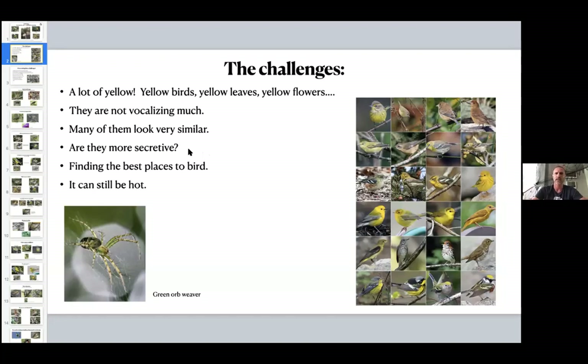People say these birds are more secretive this time of year. I would just say they're not breeding — so they're not as bright, a lot of species at least, and they're not singing. I don't know if that makes them more secretive, but it makes them more quiet. They blend in a little better. Think about an American Redstart — it's still feeding the same sporadic way. They're just duller birds that aren't vocalizing, so you have to pay more attention when you're out there. You can't rely on your ears as much.